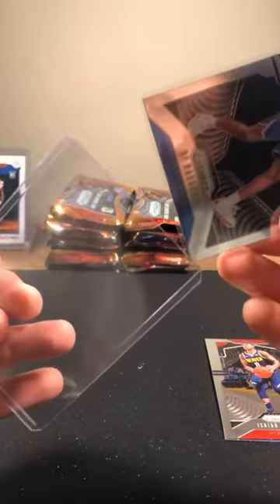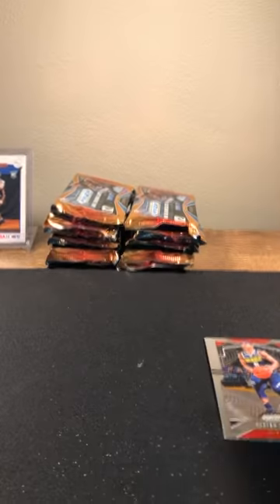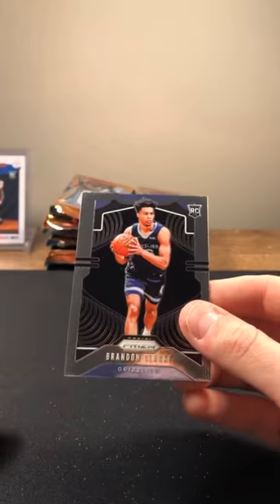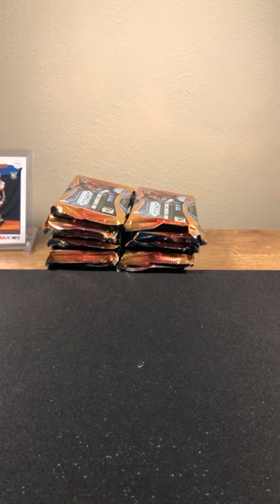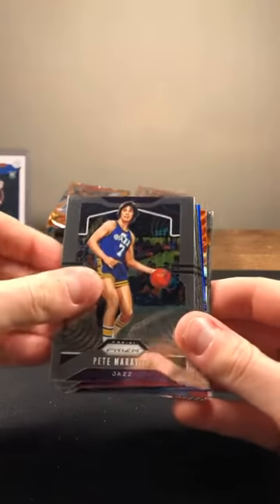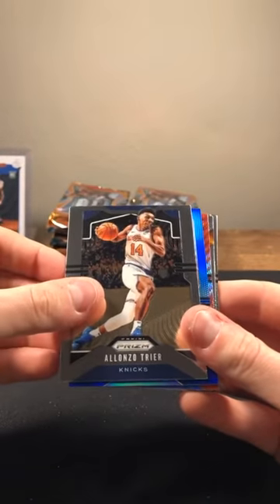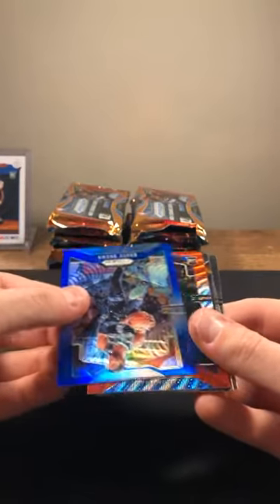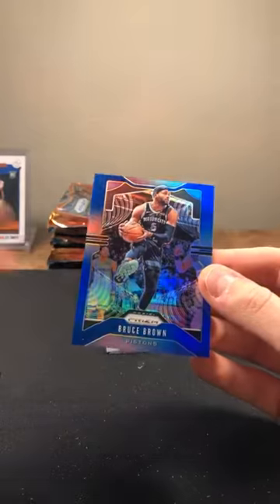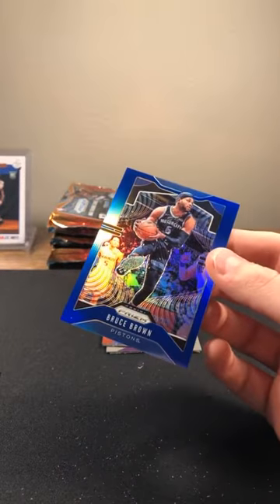RJ Barrett — very nice. Isaiah Thomas and Brandon Clark, Grizzlies rookie on the back. Pack one down, six or seven to go. Dwayne Bacon, Pete Maravich, Colin Sexton, Jeff Teague, Gallinari, Alonzo Trier. Bruce Brown, Pistons — Blue, 45 out of 199! Blue Bruce Brown Pistons. And right behind it — Darius Bazley Hyper going to the Thunder. Thunder. Nice card.